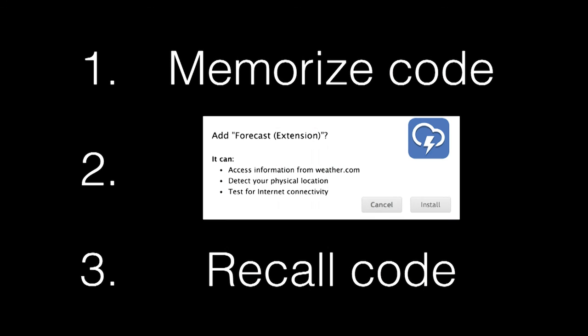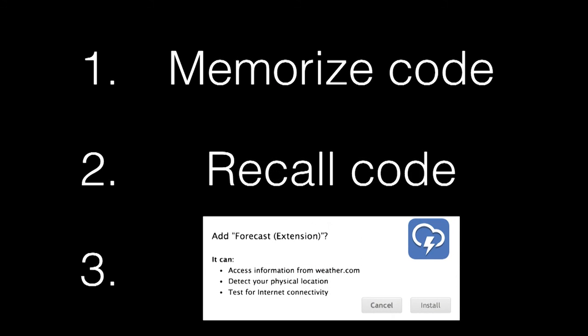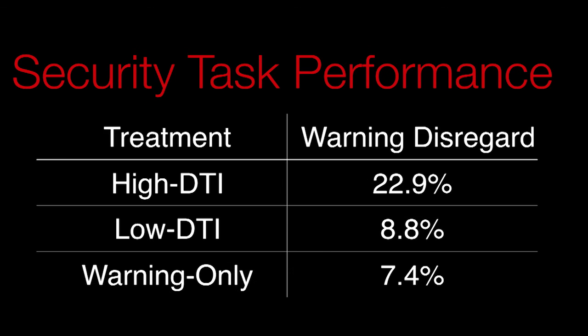We then asked: what would happen if we finessed the timing of the warning so that instead of interrupting a task, it follows directly on the heels of a task? In this case, we found that performance in responding to the security message was almost as good as when responding to the message was the only task. This indicates that the timing of a warning really does make a difference in how users respond.